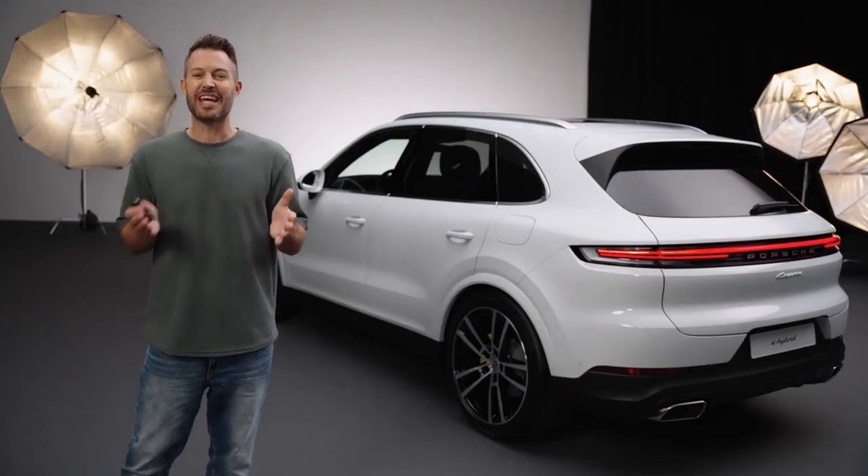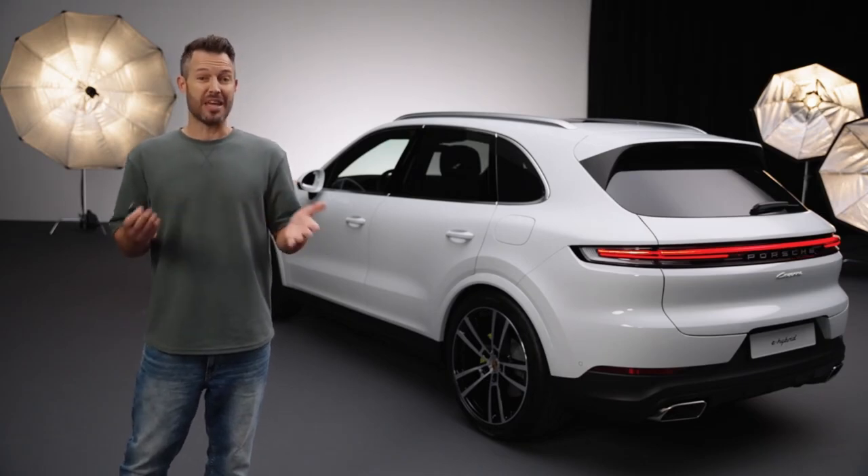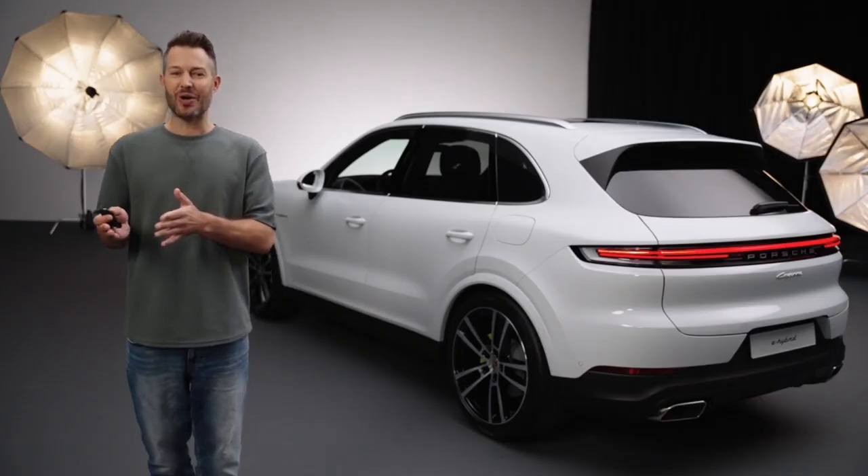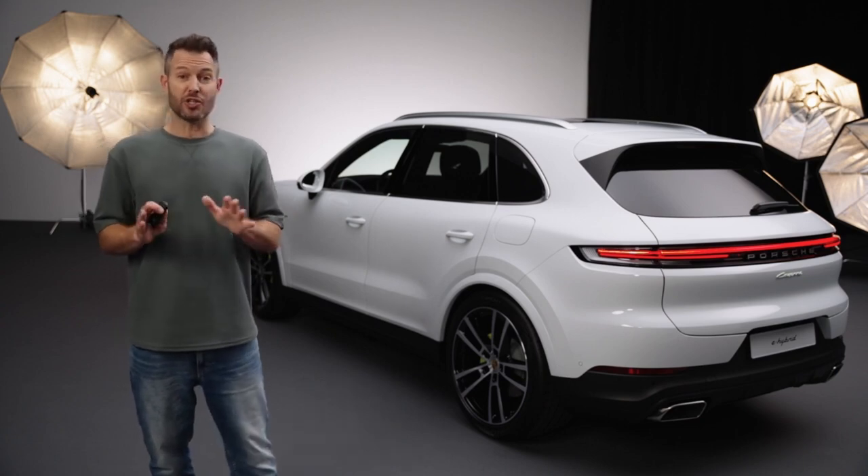As a safety feature, in the event of an accident with airbag deployment, the entire vehicle is automatically unlocked to allow emergency services access to the vehicle. Also, if your Porsche is unlocked and no door or tailgate is opened within 45 seconds, the vehicle will automatically lock again.